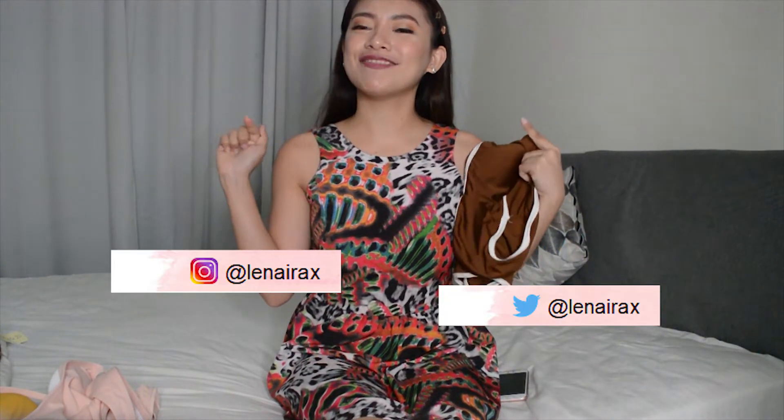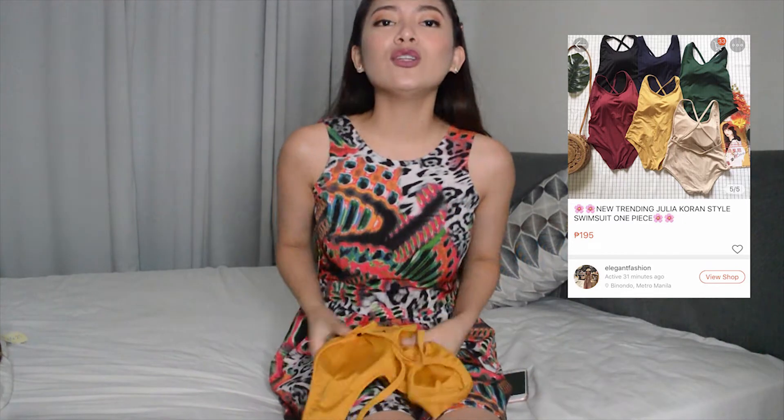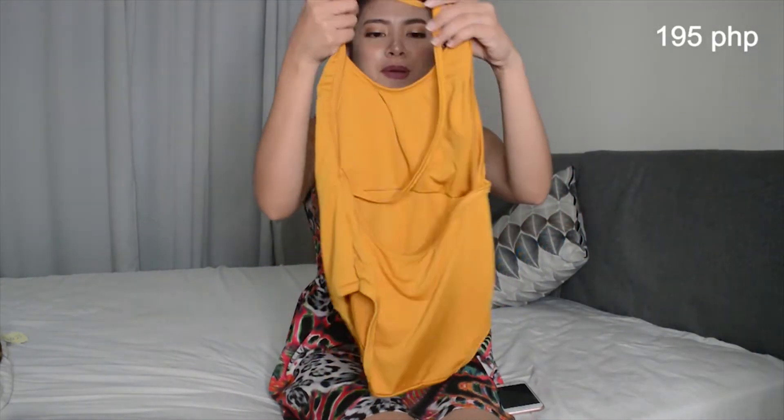And then for the next one — the mustard one-piece. Nakita niyo na ba to? Ito yung suit ni Julian — sobrang ganda sa kanya. Sana sa akin din. Hindi ko pa siya nasubok. Pero padded siya guys, and the first one is padded as well. I got this for only P195 pesos. Meron siyang detail na cross sa likod. I'm so excited to wear this.